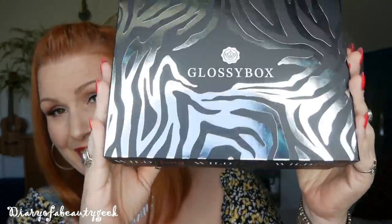Hi everybody, welcome back to my channel. If you're new, welcome — my name is Claire. I've got a Glossy Box unboxing to share with you. I've got the zebra box — this is the gorgeous design Glossy Box have come out with. They have two special design boxes this month: this is obviously the zebra and also a leopard one, and I'll talk a little bit about the differences as we go along.